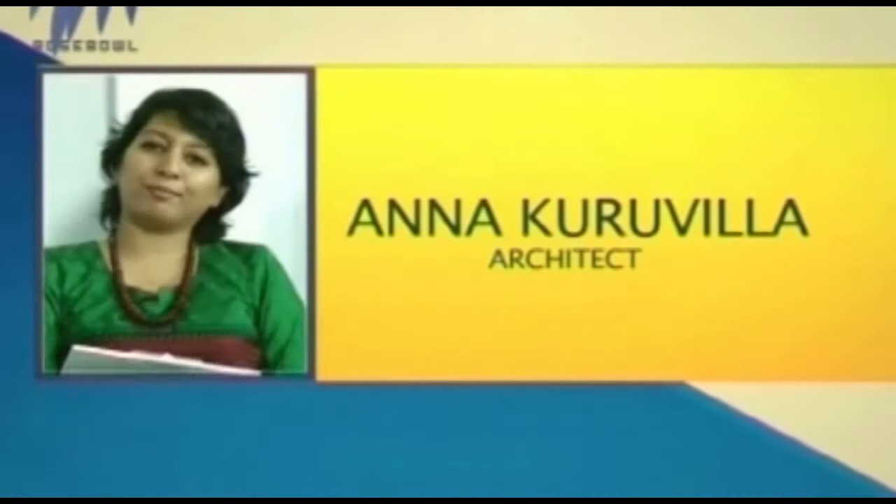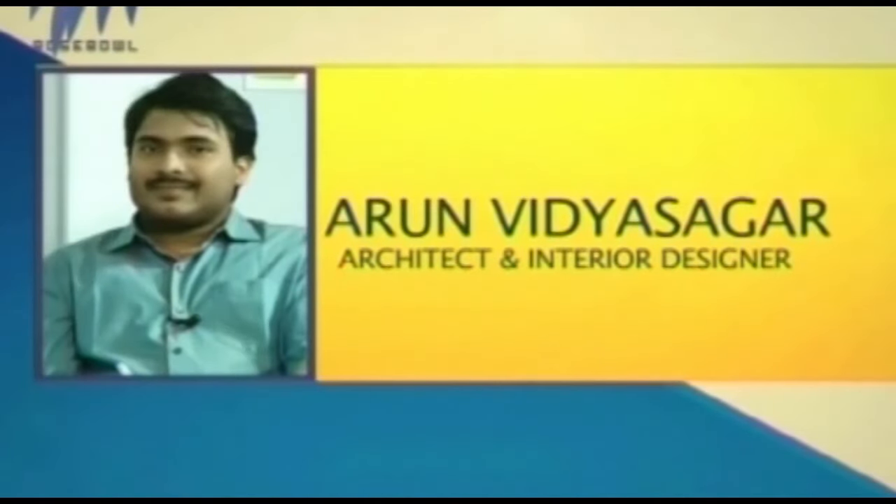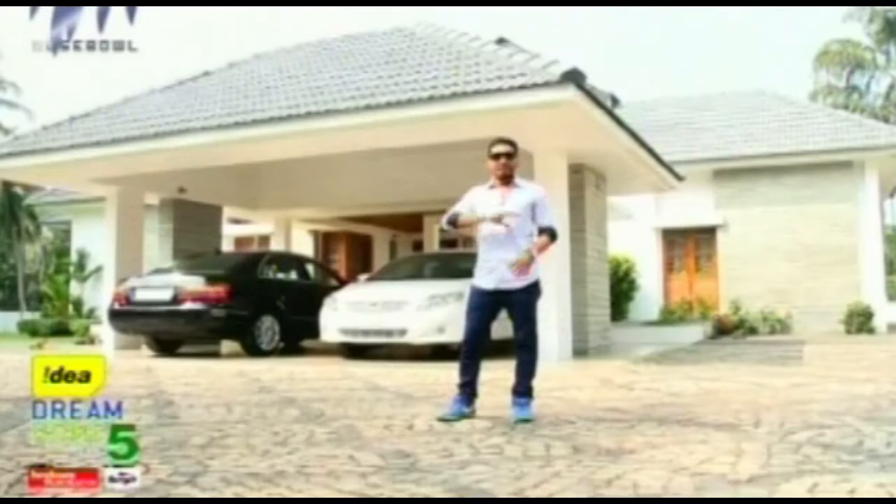Welcome to Idea Dream Home Season 5. Home is not just a home — it is a place where you spend most of your time, so it has to be according to your choice and interest. Once again, welcome to Idea Dream Home Season 5. Our judges today are Anna Kurvila, an eminent architect, and Arun Vidya Sagar, also an architect from Kochi. Our house for the day is the Thiritheparambil house, Malayaparamba, Korikode.